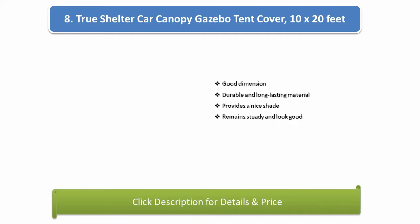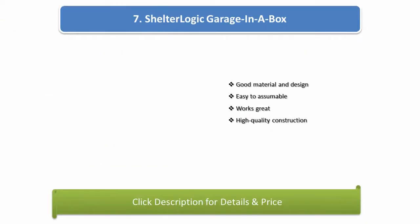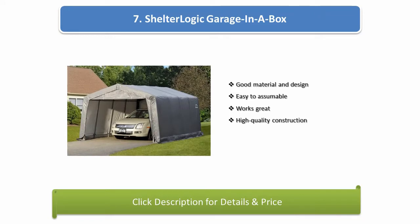Number 8: True Shelter Car Canopy Gazebo Tent Cover, 10 by 20 feet. Good dimensions, durable and long-lasting material, provides nice shade, remains steady and looks good. Number 7: Shelter Logic Garage in a Box. Good material and design, easy to assemble, works great, high quality construction.